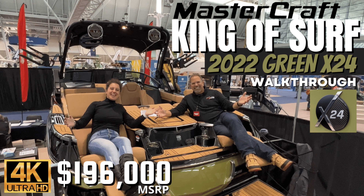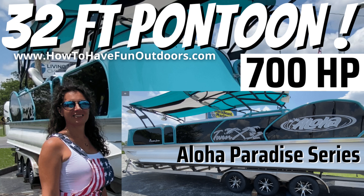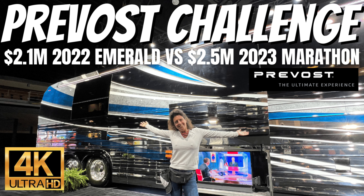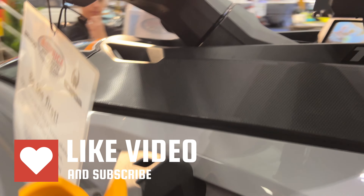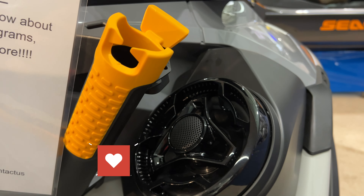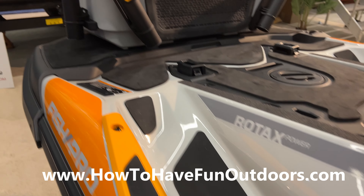If you're not familiar with our channel, check out videos like the King of Surf — a $200,000 ski boat — a $342,000 23-footer, a 32-foot pontoon with 700 horsepower, and even a $700,000 Patagonia or a $2.5 million Privo. Definitely check out our channel, give us a like and subscribe — we really appreciate it. Thank you so much for watching How to Have Fun Outdoors.